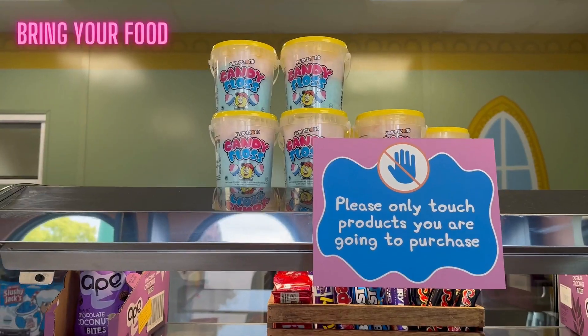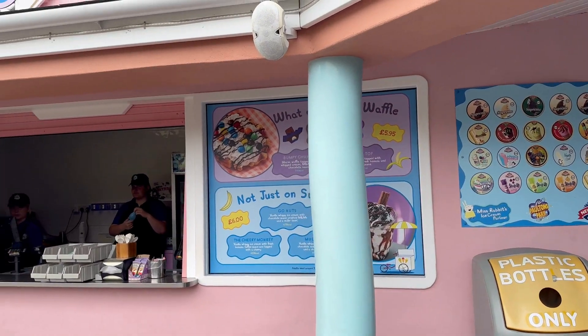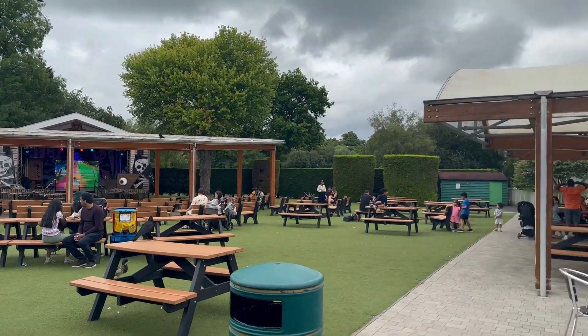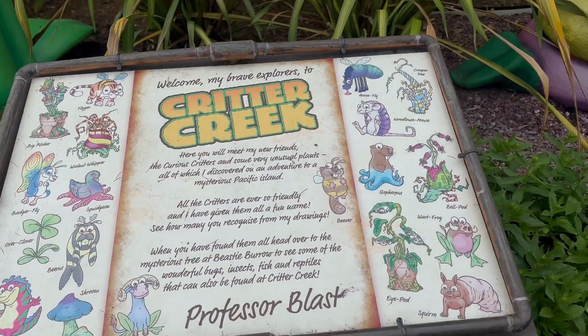Number seven: bring your own food. My advice would be to bring a packed lunch with you and snacks if you do not want to spend a lot of money. The prices in there are on the high side, so bring your food and save your budget. You can buy a few things but avoid spending too much.